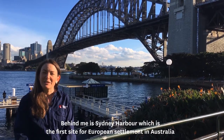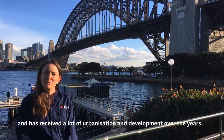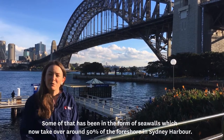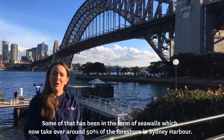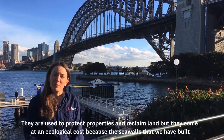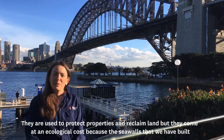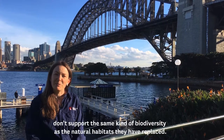Behind me is Sydney Harbour, which is the first site for European settlement in Australia, and has received a lot of urbanisation and development over the years. Some of that has been in the form of sea walls, which now take over around 50% of the foreshore in Sydney Harbour. They're used to protect properties and reclaim land, but they come at an ecological cost, because the sea walls we've built don't support the same kind of biodiversity as the natural habitats they've replaced.